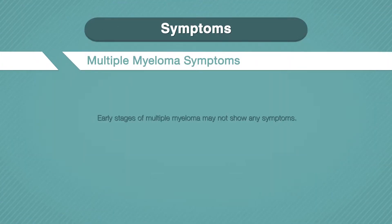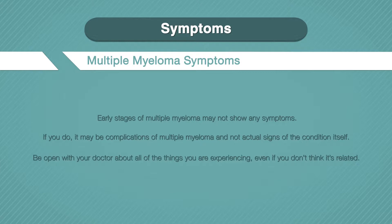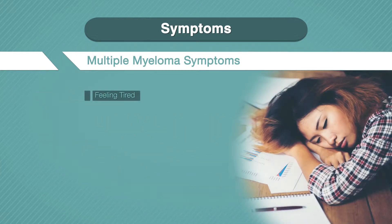In the early stages of multiple myeloma, you may not have any symptoms. If you do, it may be complications of multiple myeloma and not actual signs of the condition itself. Either way, be open with your doctor about all of the things you are experiencing, even if you don't think it's related.